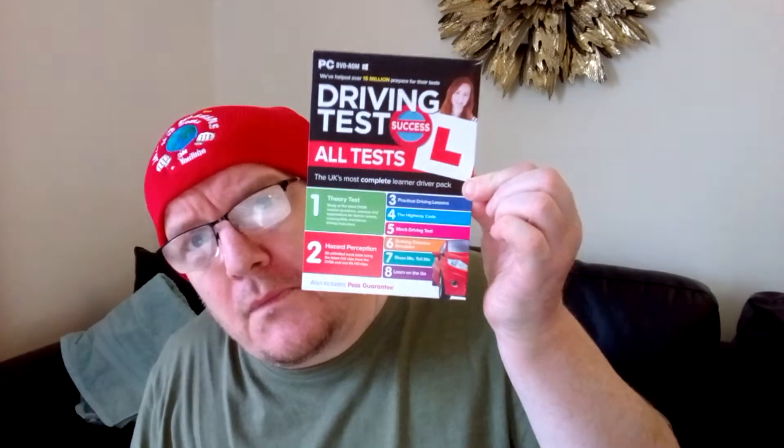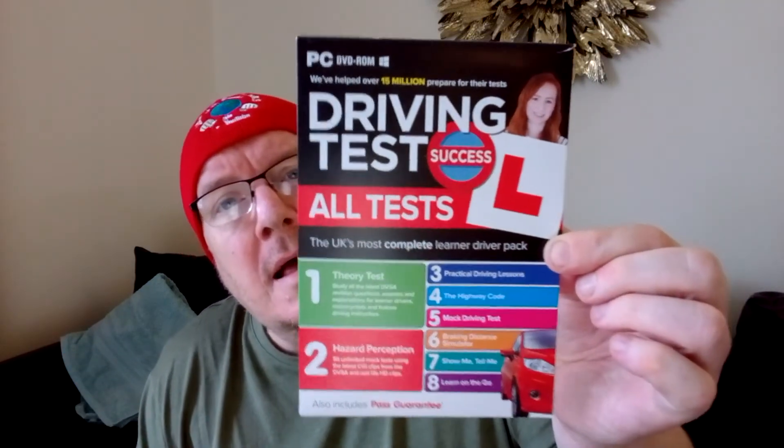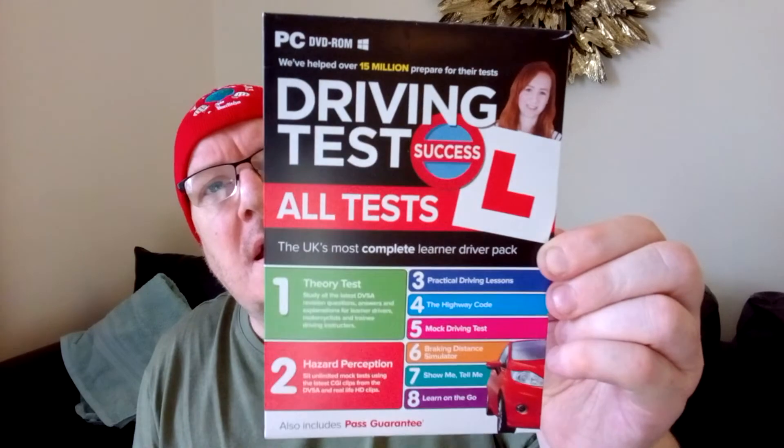This is off the charts. You know my marking system — 10 out of 10 with a gold star, and off the bloody charts. For under a tenner — I think it was £6 or £6.99, I'm not quite sure. I'll find out and stick it in the comments how much I paid. I think it was off Amazon or eBay. But you'd be daft not to get it. If you're going in for your motorbike test or your driving test, get yourself that.